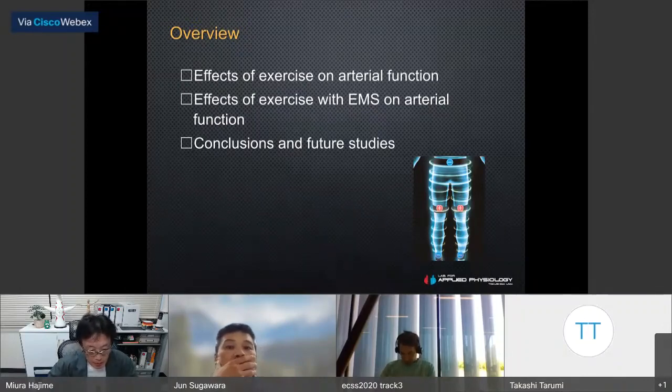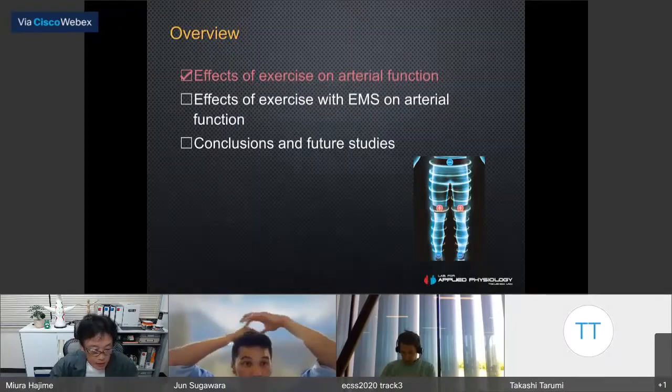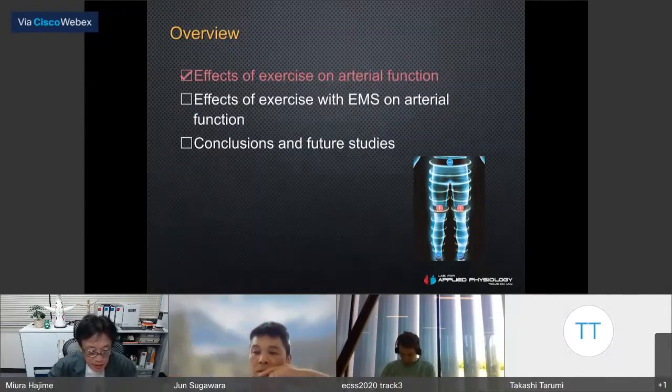Here is an outline of my presentation. First, I will start with some background, then move on to recent data about the effects of exercise with electrical muscle stimulation on artery function. Afterwards, I will summarize findings and discuss future directions. Let's talk about the effects of exercise on artery function.